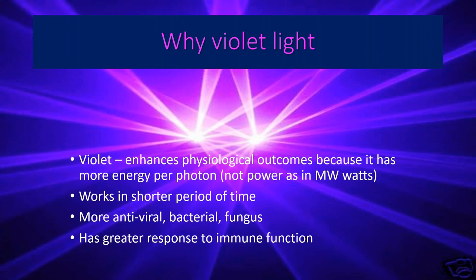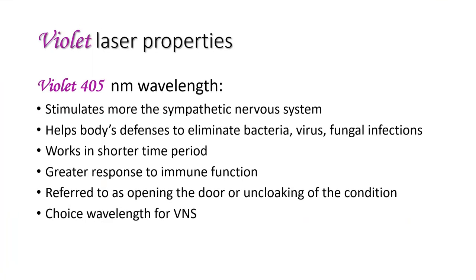The violet light is more antiviral, antibacterial, and antifungal. A couple of studies spoke to what happened inside the ecosystem — inside the gut in mammalian hosts — and the violet light seems to kill all the bad bugs. I have a saying: don't drug the bugs, laser the ecosystem. The violet light has a tremendously effective response to immune function. The violet 405 nanometer wavelength: key takeaways are it stimulates more the sympathetic nervous system, helps the body's defenses eliminate bacteria, viruses, and fungal infections, and works in a shorter period of time.